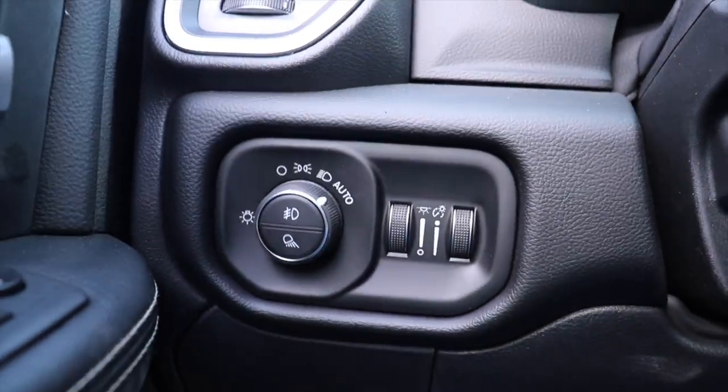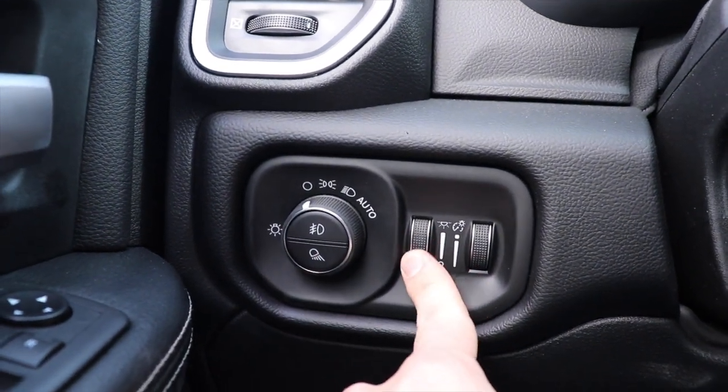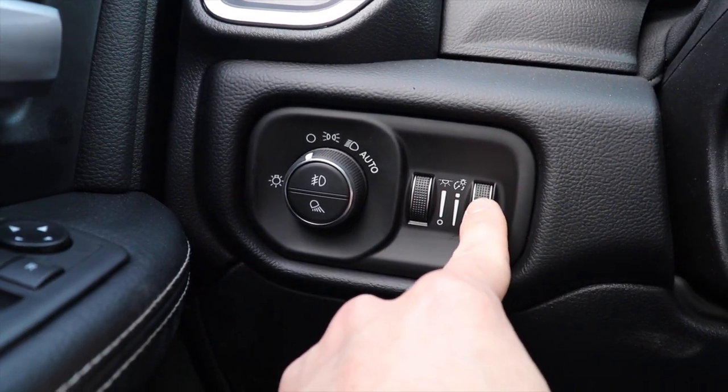Down here we have your lighting for the exterior of the vehicle. Right here we have the dimmer switch for the ambient lighting of the interior. And then to the right of that we have the dimmer switch for the instrument cluster.